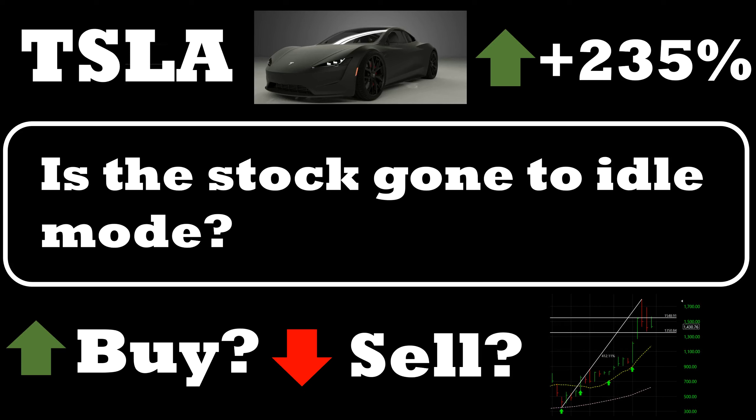Welcome back guys to another video, this is Raja. We are going to look at the stock Tesla in this weekly review video. We do this video every week, so let's look at the stock chart and price action and see whether this stock is a buy, a sell, or a hold at this price level for this week.